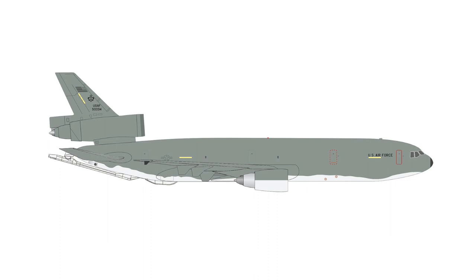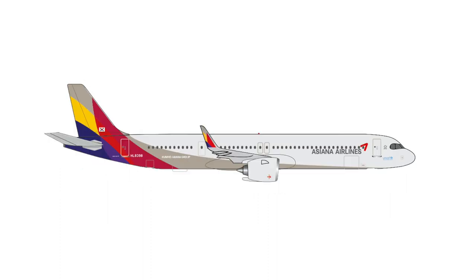Then there is finally something new for Asian collectors and even a narrowbody — an Airbus A321neo of Asiana Airlines. I know many would probably have preferred a Korean Air, but at least it's a narrowbody from Asia and it's been a while since we last had an Asiana Airlines model. This model will set you back €33.